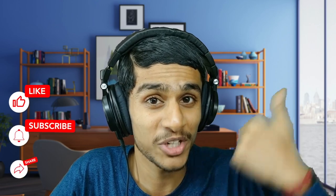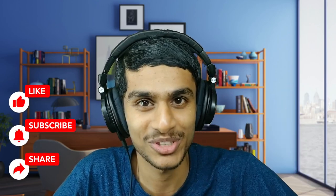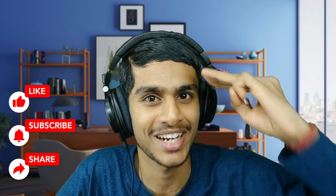Fantastic update right there guys. What do you think about it? Do let me know in the comments down below. I hope you enjoyed this video — make sure to hit that like, share this video, subscribe to our channel. This is Kedar signing out.